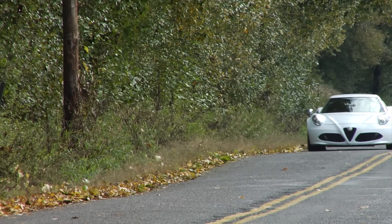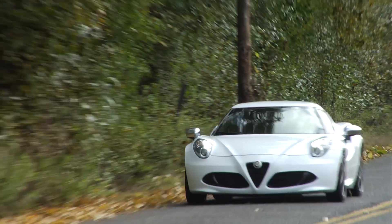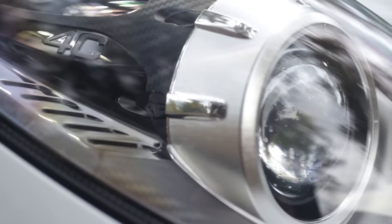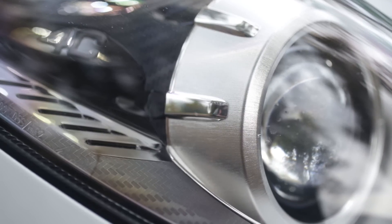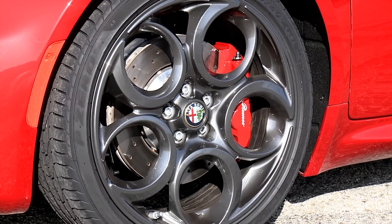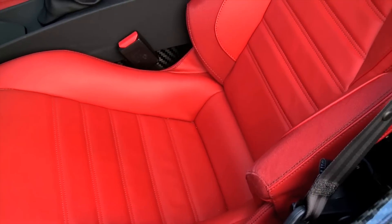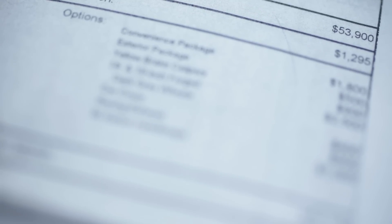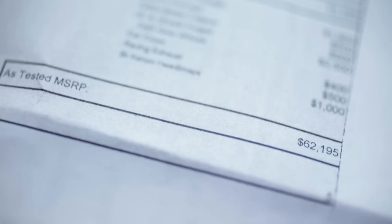Just 500 launch edition examples of the Alfa 4C will be sold, starting from $69,695, and featuring extras like LED daytime running lamps, carbon fiber and aluminum extras, and upgraded 18/19-inch front and rear wheels, as well as unique interior trim and a serialized dash plate. The standard 4C will follow, sold from a starting price of $55,195.